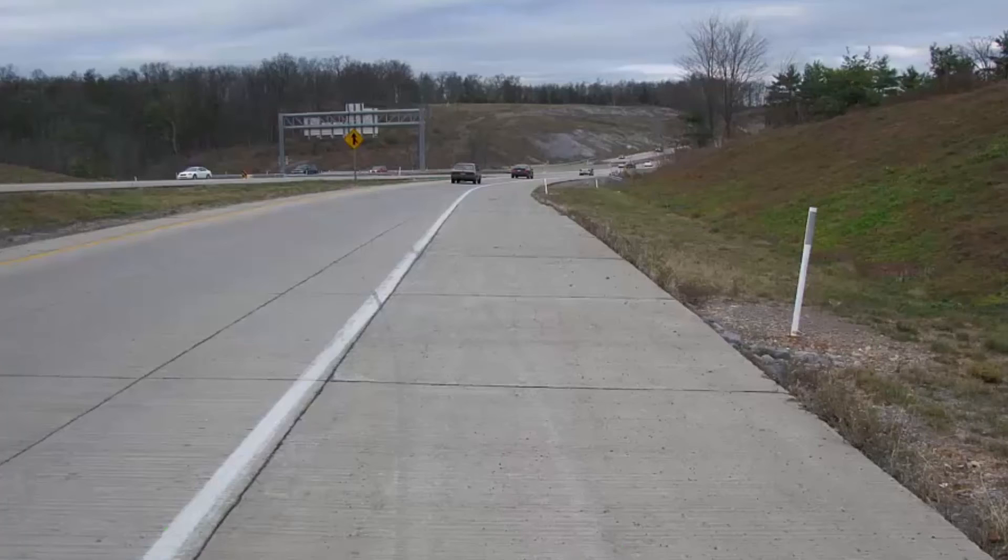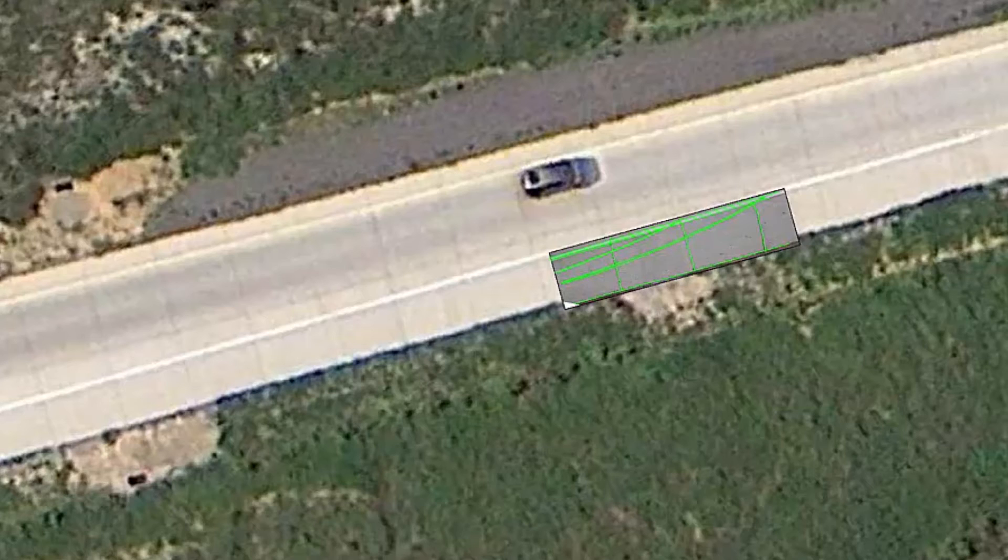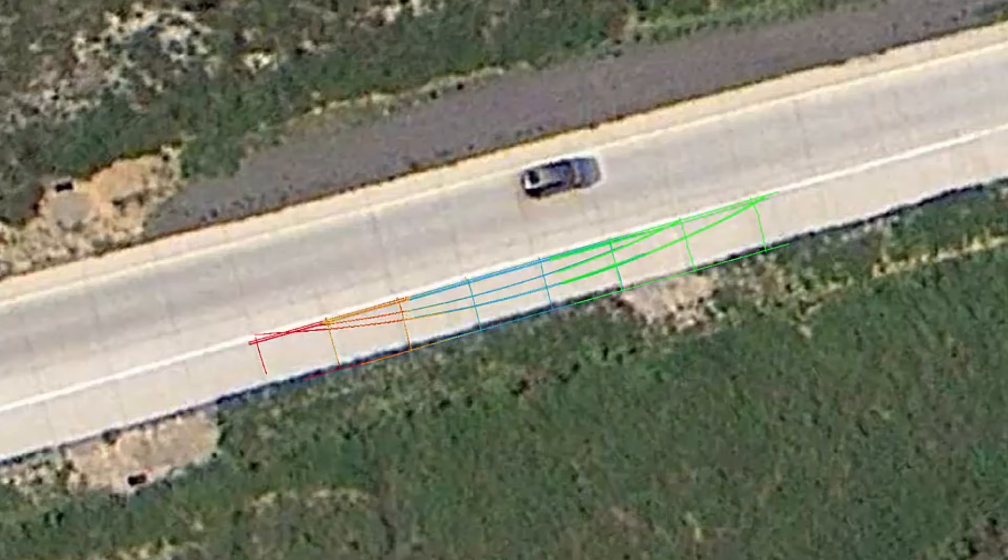This gives us an accurate collision simulation, based on the laws of physics. When there are no measurements available, our detailed laser scans enable us to use PC Rec software to plot the physical evidence with available photographs. Through this process, we can then perform our reconstruction and recreate the incident in three dimensions.